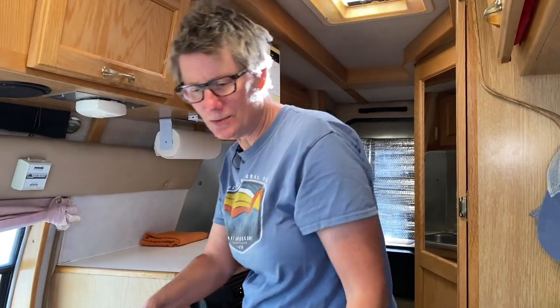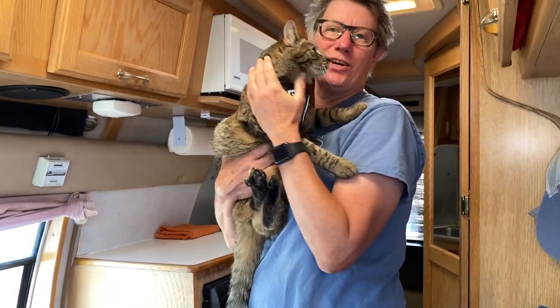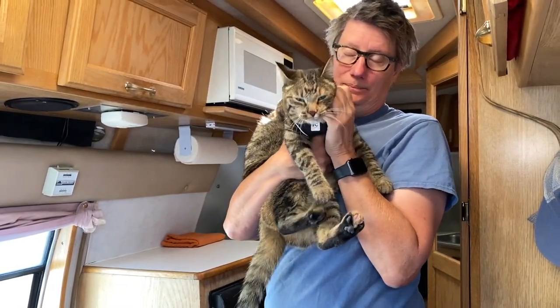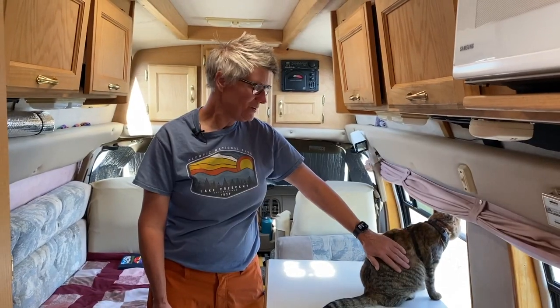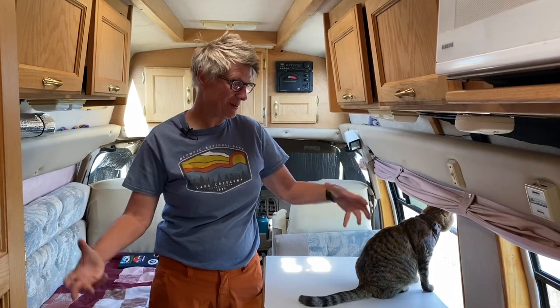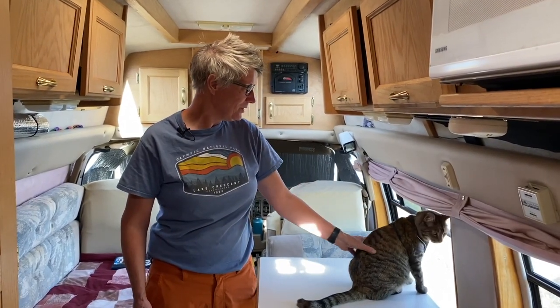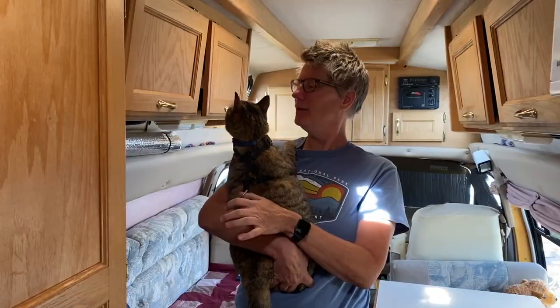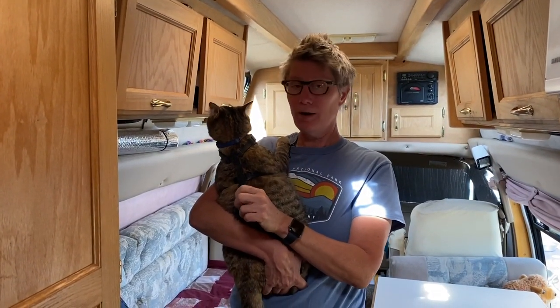I used to travel with an 80-pound Alaskan Malamute, but now I've downsized to an adventure kitty. This is Tucker — she's just about a year old, and she's been traveling with me since last July. A lot of people ask me about traveling with a cat and how I trained her to use a harness. I picked her up at nine weeks old and the first thing I did was put her in a harness. I picked her up in the van and put her in the van right away. She has a leash I walk her on, or I just use a small dog tie-out and she wanders around outside.